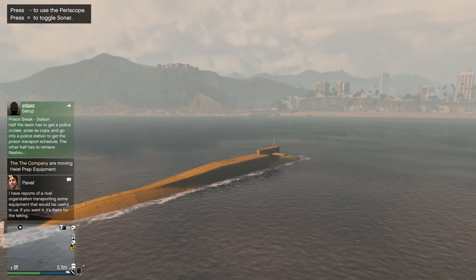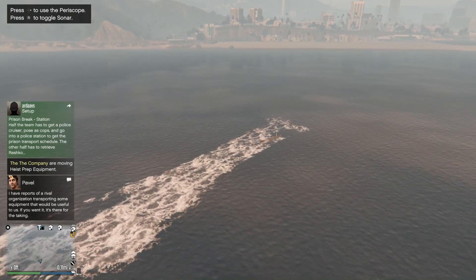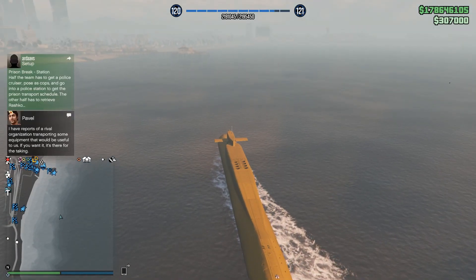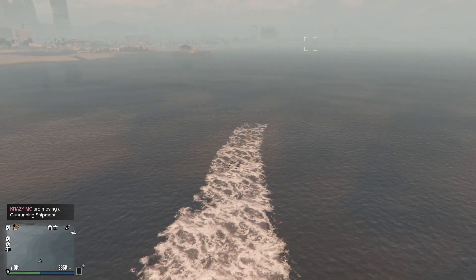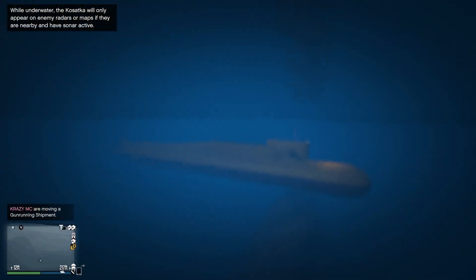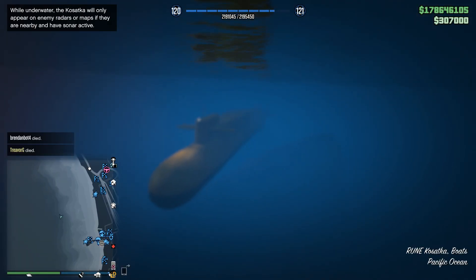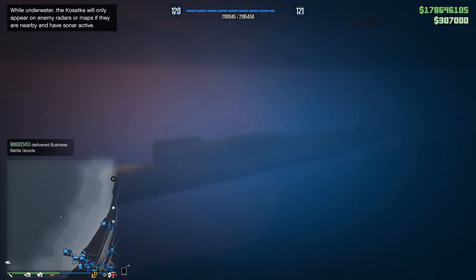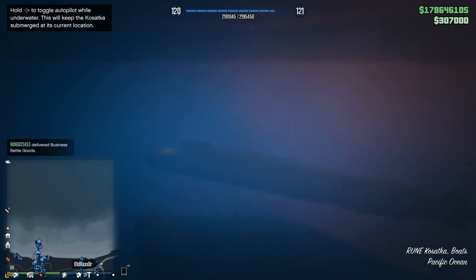We are now in the month of March, which means the Cayo Perico DLC has been out for over two and a half months. This leads us to wondering what's next — what is the next update, what is the next DLC coming to GTA Online. We're all hoping to get something on the expanded and enhanced edition of GTA 5, because that's the one thing we know is officially coming out this year. But speaking of this year, it might not come out this year — it was speculated that it might be getting delayed because there's no longer a release date on the trailer.